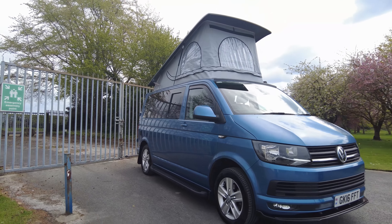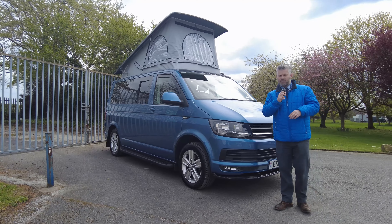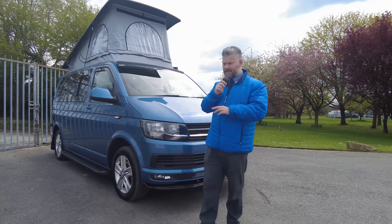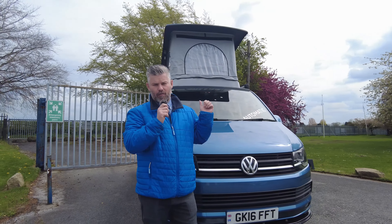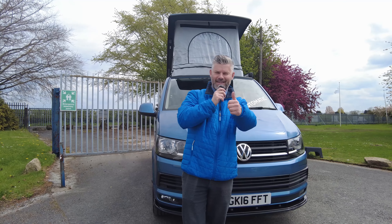This will be on our showground today and on our website later today. If it has interested you — it is a DSG and they are very popular — it isn't going to be here long, so pick up the phone and ask to speak to Steve. If you're heading down to view it from some distance, give us a ring first to make sure it hasn't sold. Thanks for watching and hopefully I get to speak to you soon — take care.